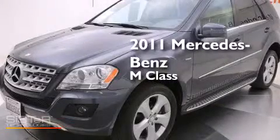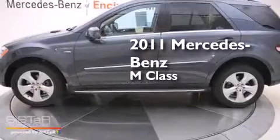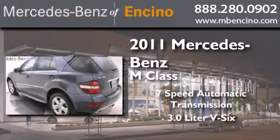This is a certified pre-owned 2011 Mercedes-Benz M-Class. This crossover has a 7-speed automatic transmission and a 3.0-liter V6.